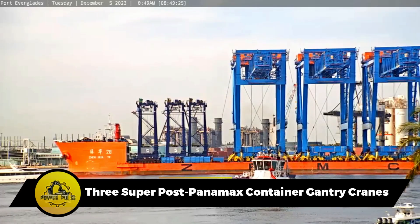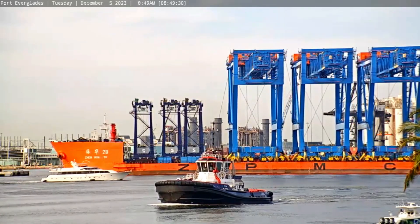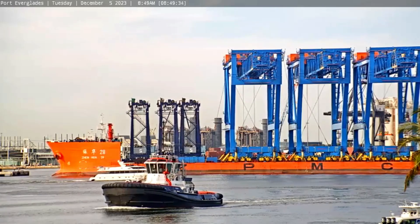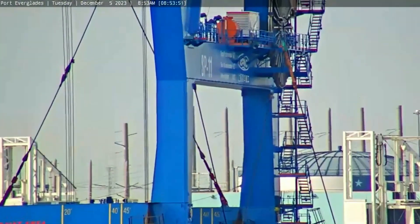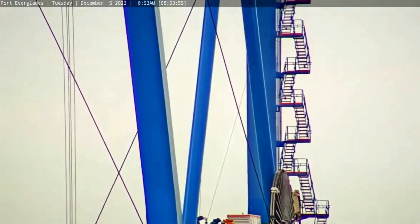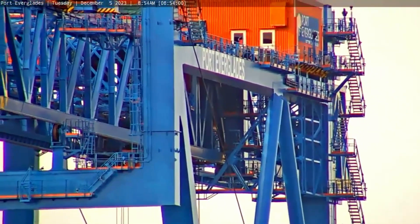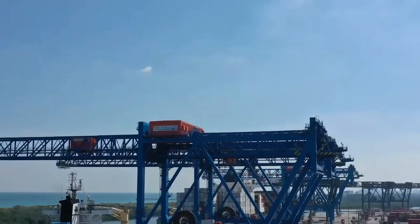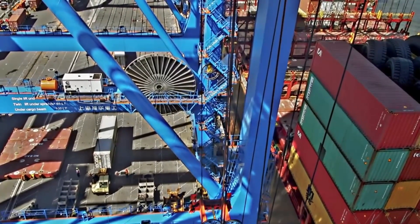The three super post-Panamax container gantry cranes, the world's largest, spearhead a pivotal port expansion — a key facet of a historic upgrade. Each towering at 175 feet and priced at $13.8 million, they transform the Port of Everglades. Crafted by Shanghai Xinhua Heavy Industries, their low-profile design aligns with proximity to Fort Lauderdale International Airport, emphasizing width over height. With the ability to reach 22 containers across a vessel's deck, they enhance global competitiveness while promoting local business growth.